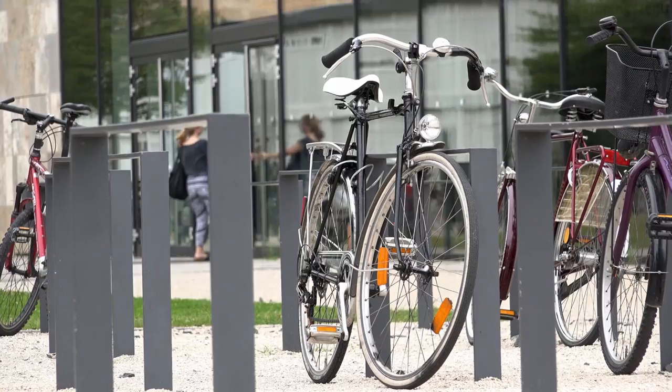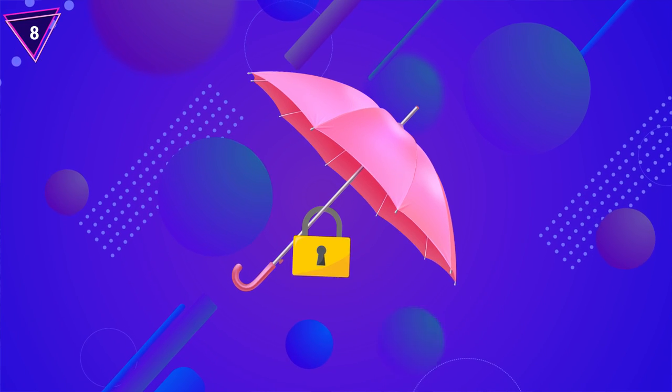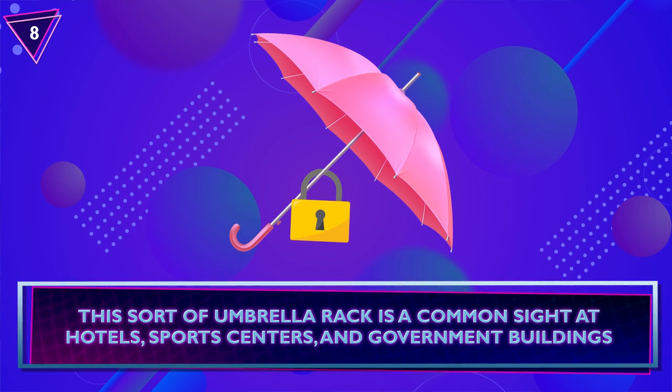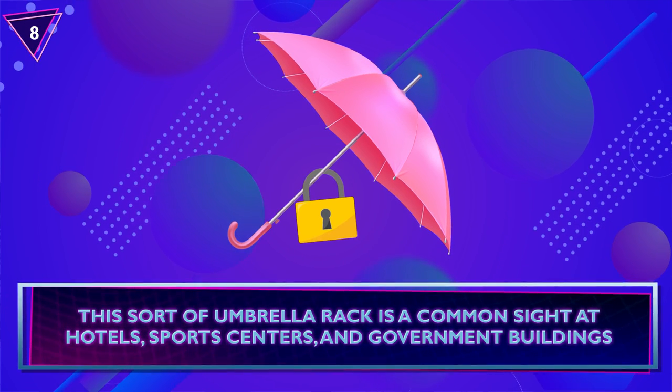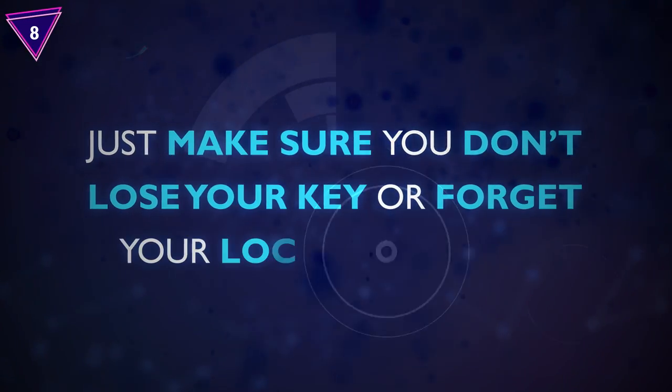Number 8: Park-and-Lock Umbrella. It isn't just your bike that can lock while you're away. In Japan, you can park and lock your umbrella so that no one will accidentally take it. This sort of umbrella rack is a common sight at hotels, sports centers, and government buildings. Just make sure you don't lose your key or forget your locker number.